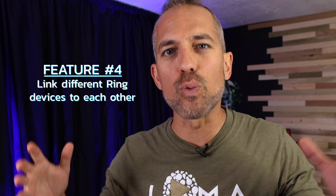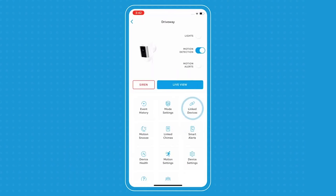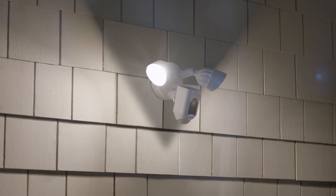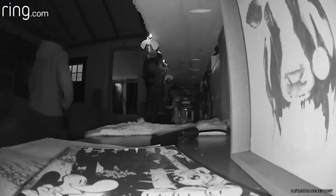Tip number four: you can link your different Ring devices to each other inside the Ring app to create a network of smart routines and smart alarms. For example, if your Ring floodlights detect suspicious activity in your driveway, it can trigger your Ring doorbell to start recording, and you can even set up Ring to send you a text alert or notification. All of these video events are stored inside the Ring app. The downside is it only works with Ring-produced devices; for non-Ring devices you'll need to use a separate automation platform.